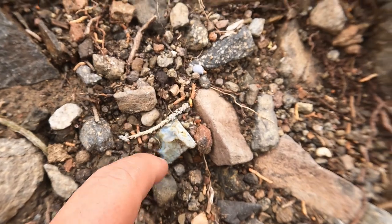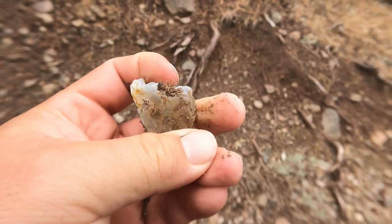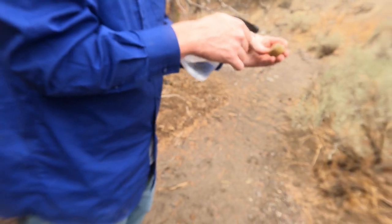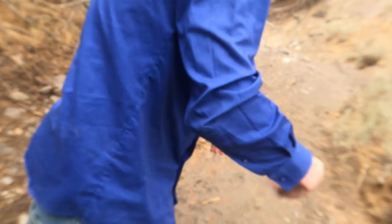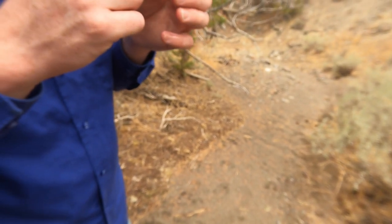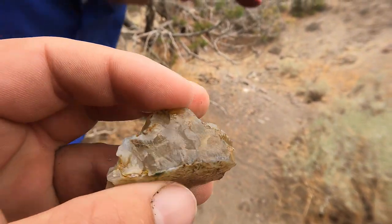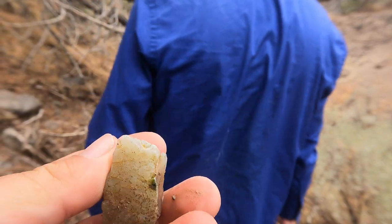Just saw this on the edge — it looks like it might have a hint of blue in it. Tim washes it off. It's got green on the outside — that might just be from lichen growing on it. I don't see the blue anymore; it was probably just the way it was sitting. Still, that's a nice piece. That'll be a great one for cutting.